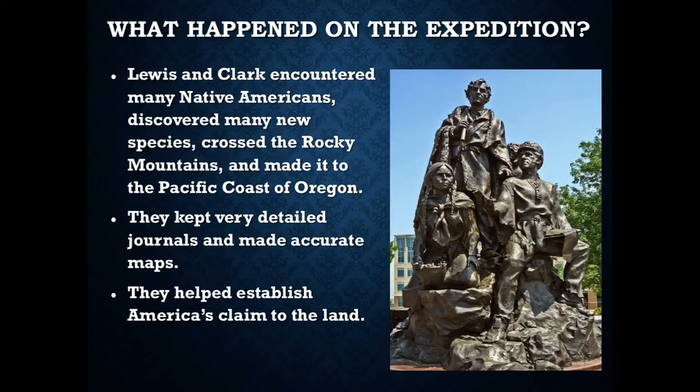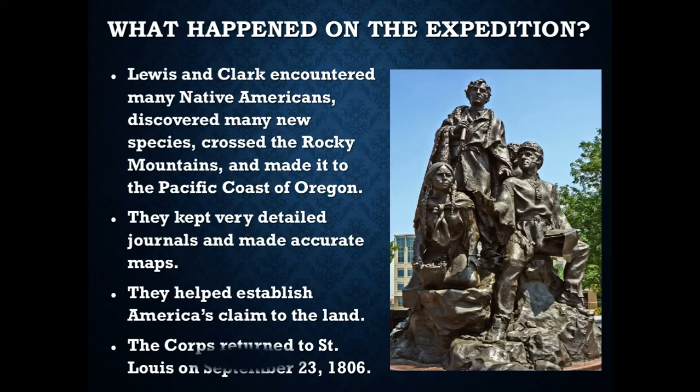By doing this, they also helped establish America's claim to the land, because large portions were also claimed by the British, who still controlled what we now know as Canada — referred to at the time as British North America. They finally returned two years later on September 23rd, 1806. Most people had thought they'd died or been killed, but they returned to great adulation, and President Jefferson was extraordinarily happy to see his old friends and learn about the new lands and everything they had experienced.